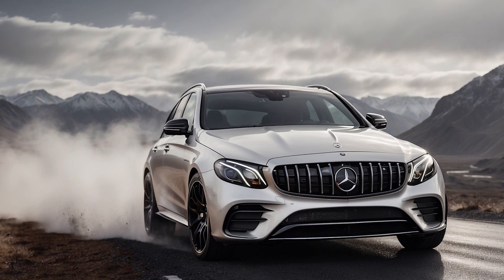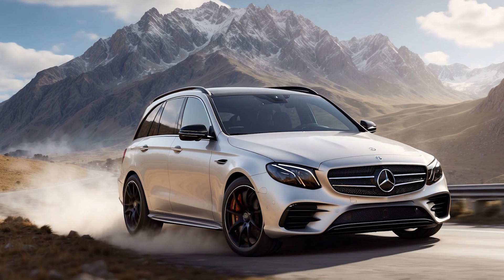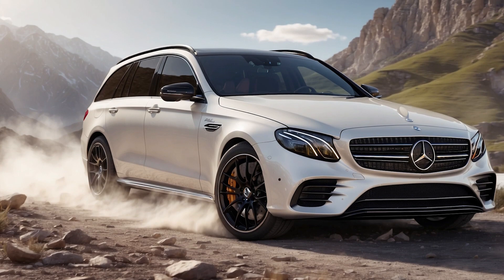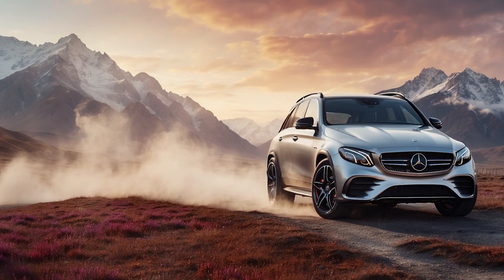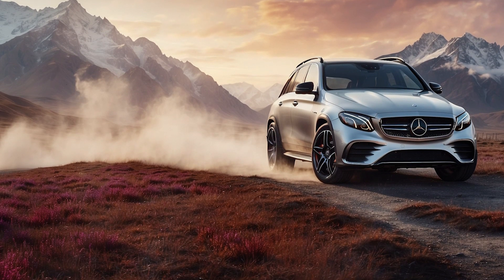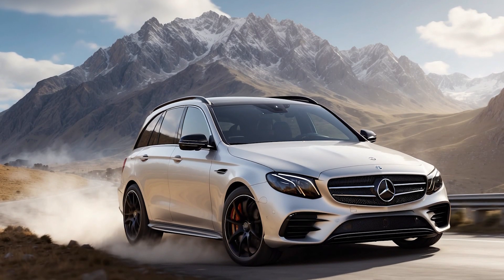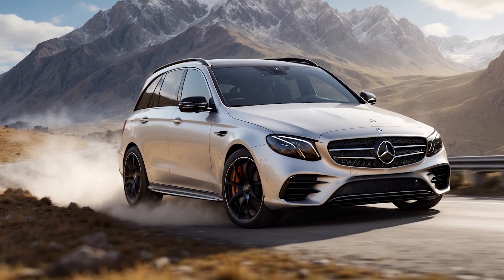Step inside the 2025 E53 and you'll be greeted by a haven of luxury and technology. The spacious cabin is crafted with premium materials, from the supple leather seats to the elegant wood trim accents — everything feels meticulously designed and built to last. The centerpiece of the interior is the massive touchscreen infotainment system. It's intuitive and responsive, allowing you to control everything from navigation and climate to audio settings with ease. The driver also benefits from a beautifully designed digital instrument cluster that keeps all essential information right in their line of sight.